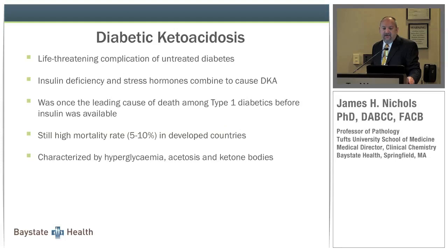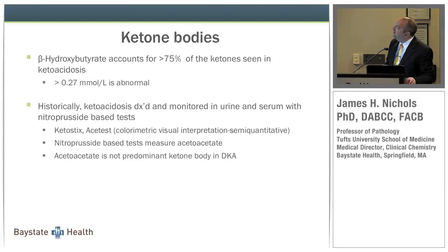Diabetic ketoacidosis is a life-threatening complication of untreated diabetes. Insulin deficiency combined with stress hormones causes DKA. It was once the leading cause of death among type 1 diabetics and still carries a 5 to 10 percent mortality rate in the ED even in developed nations. DKA is characterized by a trifecta of hyperglycemia, acidosis, and ketone bodies. In DKA, beta-hydroxybutyrate accounts for about 75% of ketones, outnumbering acetoacetate and acetone by about 6 to 1.